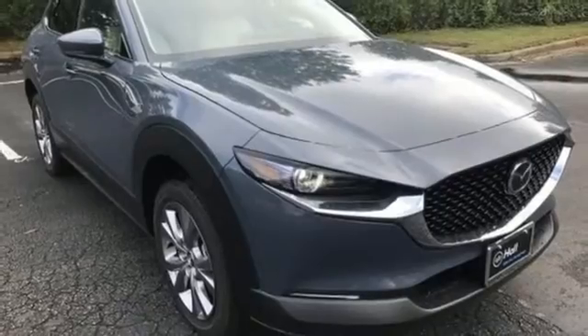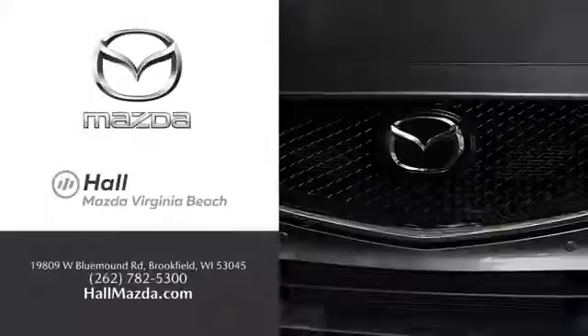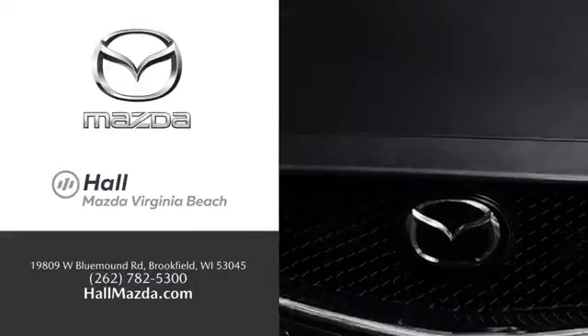Take it for a test drive today. Exceptional customer service and a wide range of new Mazda models. Find what you're looking for at Hull Automotive.